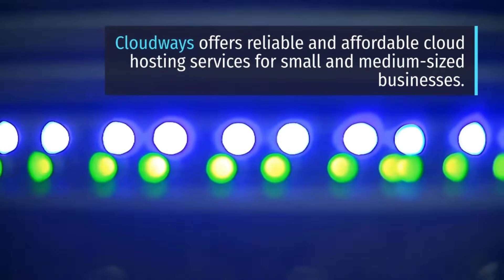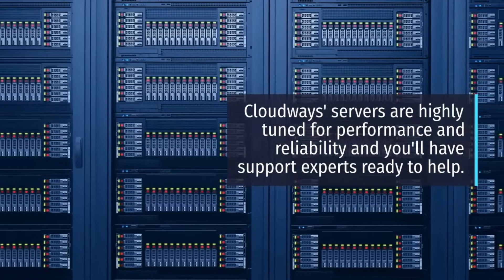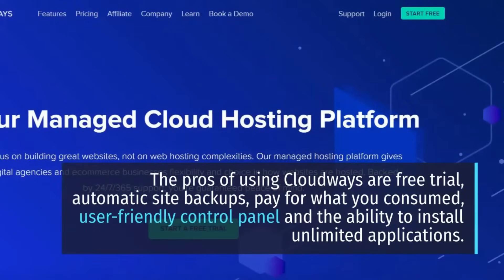Cloudways servers are highly tuned for performance and reliability, and you'll have support experts ready to help. The pros of using Cloudways are: free trial, automatic site backups, pay for what you consumed, user-friendly control panel, and the ability to install unlimited applications.